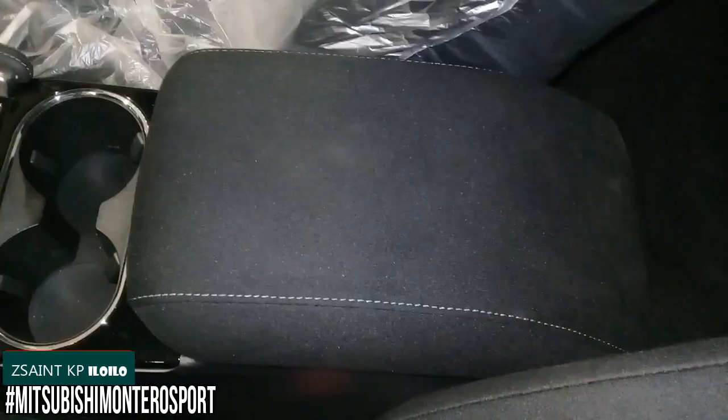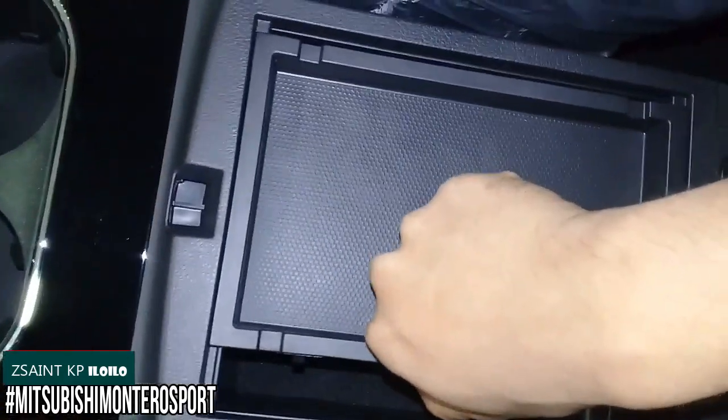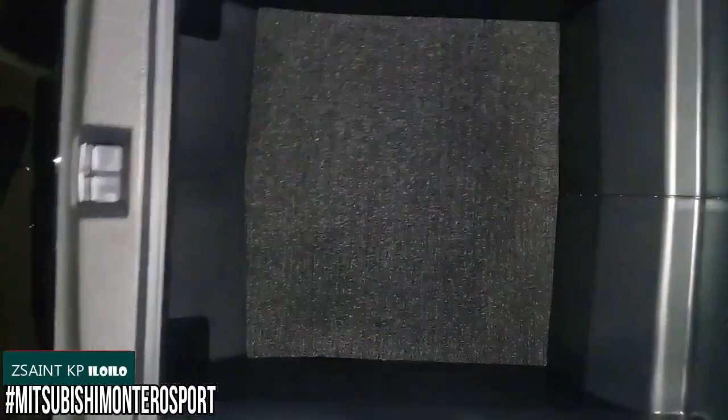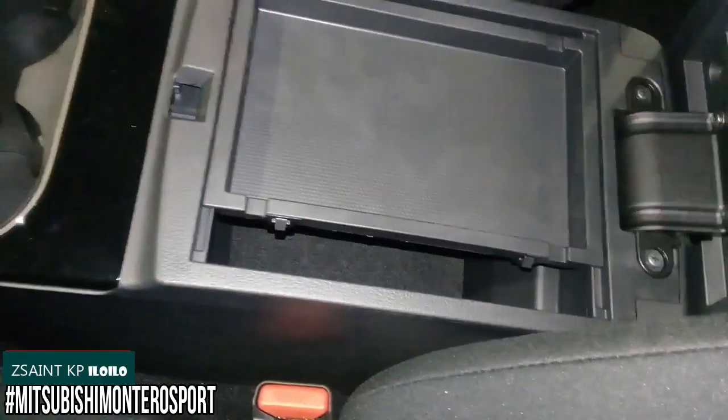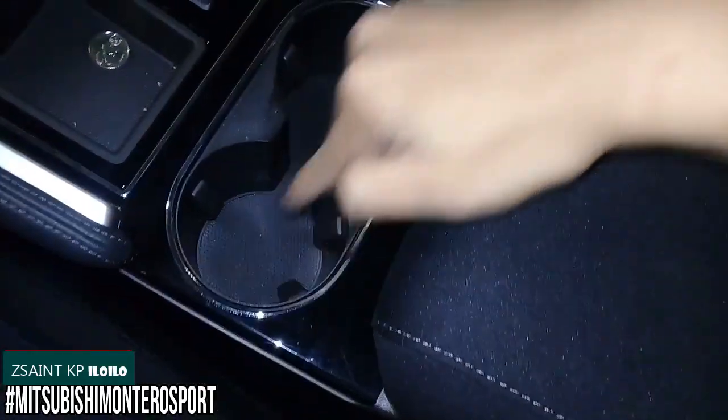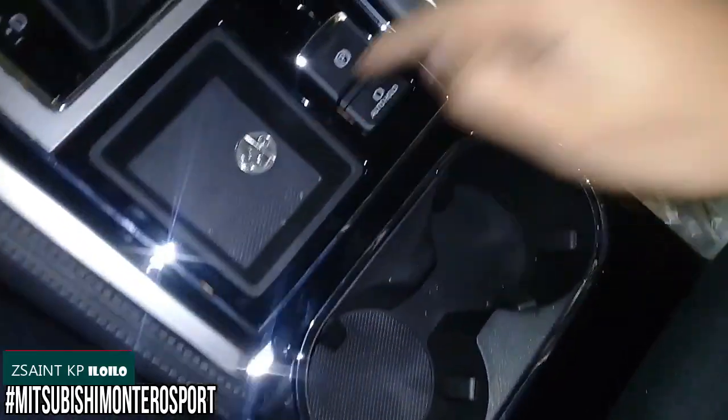There's a center armrest padded in fabric, and underneath you have a small removable tray with a decent amount of storage space. You also have two cup holders and a little additional storage area.